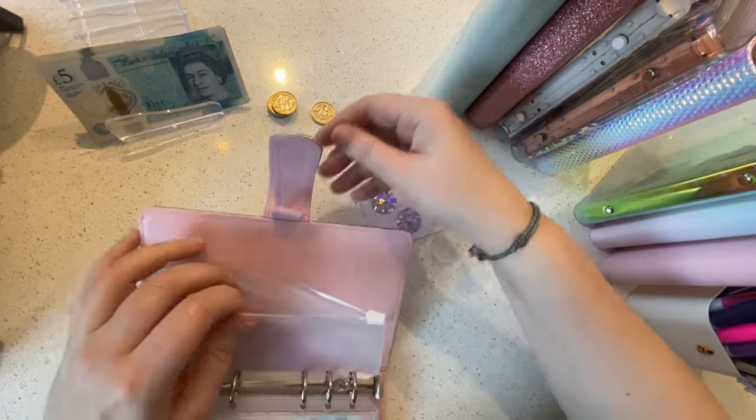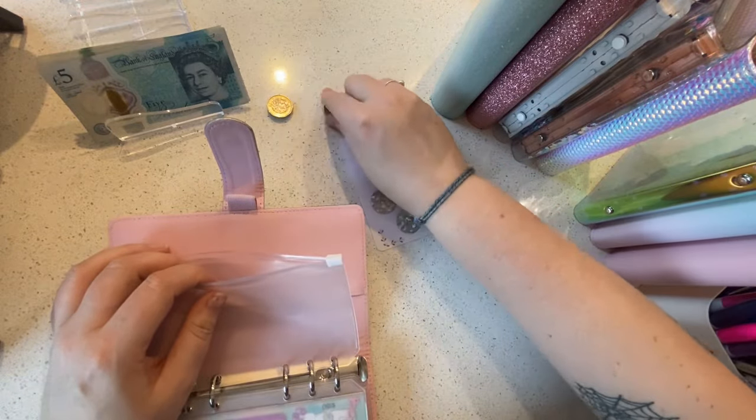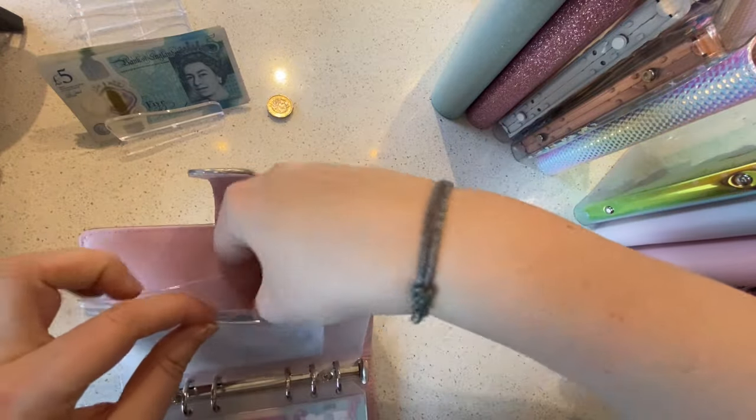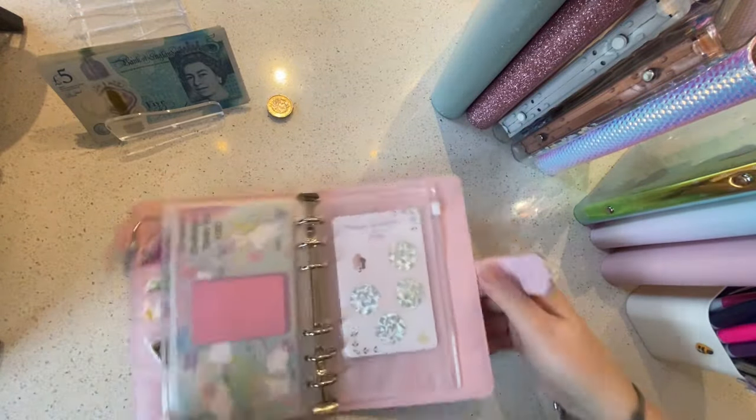So we're using this envelope and putting in one, two, three pounds. Got that one started — brilliant.